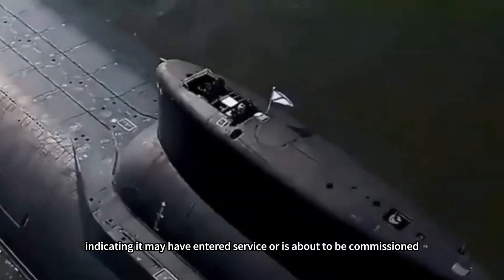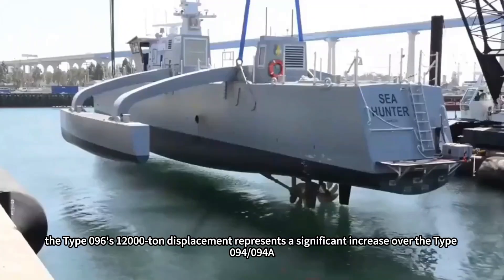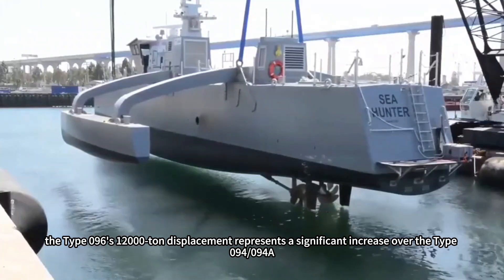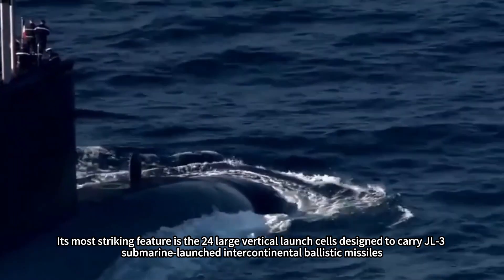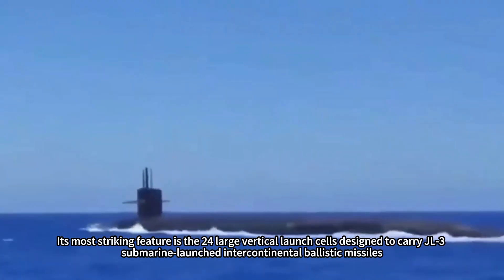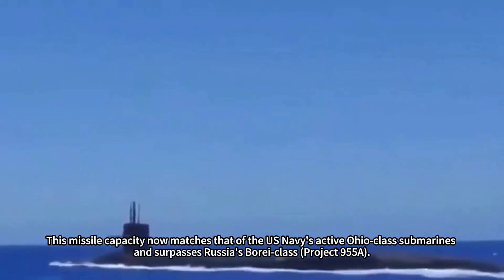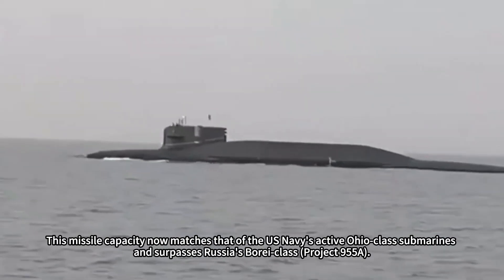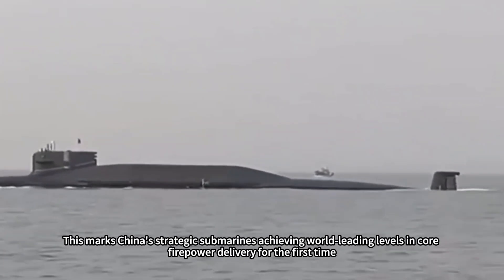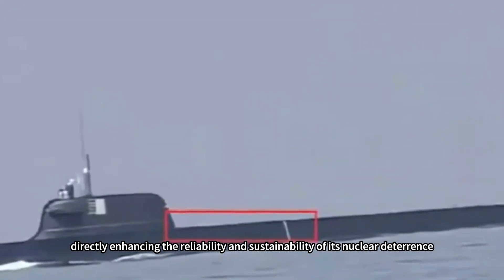The Type 096's 12,000-ton displacement represents a significant increase over the Type 094 and 094A. Its most striking feature is the 24 large vertical launch cells designed to carry JL-3 submarine-launched intercontinental ballistic missiles. This missile capacity now matches that of the U.S. Navy's active Ohio-class submarines and surpasses Russia's Borei-class Project 955A, marking China's strategic submarines achieving world-leading levels in core firepower delivery for the first time, directly enhancing the reliability and sustainability of its nuclear deterrence.